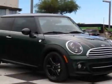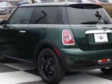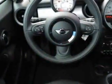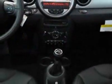Look at this new 2012 Mini Cooper Hardtop. For your protection, this vehicle has a full factory warranty. This vehicle gets an estimated 29 miles per gallon in the city, and an estimated 37 on the highway.